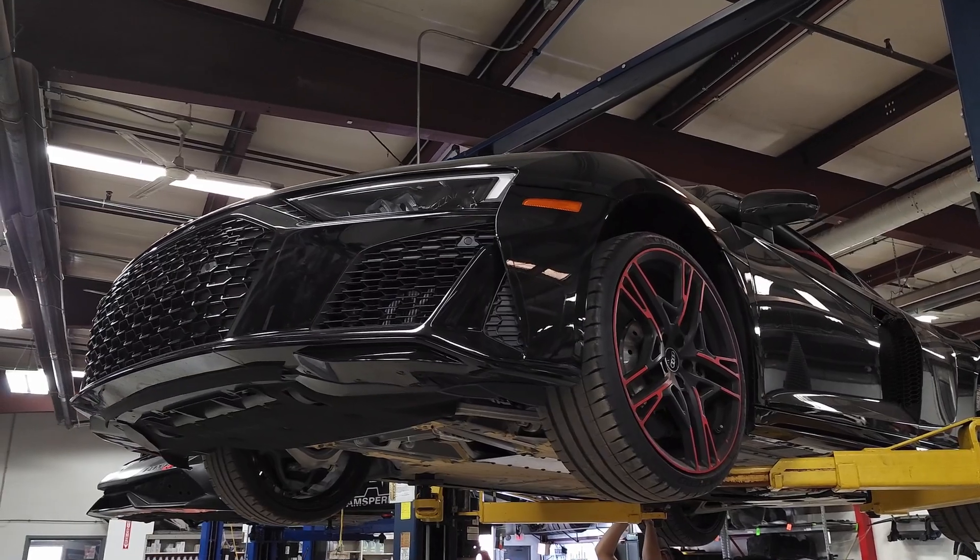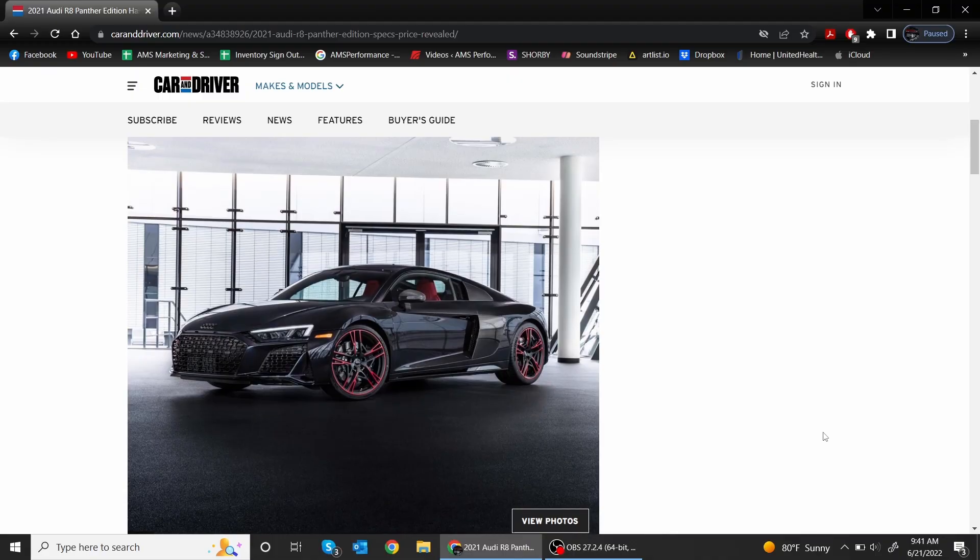Today we're going to be talking about Ryan's Audi R8, his Panther Edition. When we first heard about this car coming in, none of us really had an idea what a Panther Edition was. So before we go deeper into this video, I wanted to pull up a few articles and we're going to kind of learn about what the Panther Edition is specifically and really what makes this car so special.